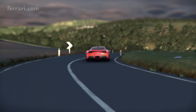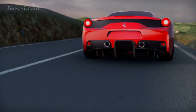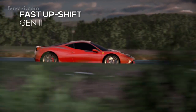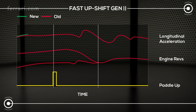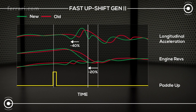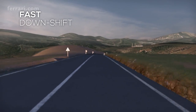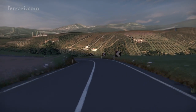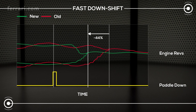The F1 dual clutch transmission features a completely new control strategy versus the 458 Italia for a sportier feel during up and down shifts. During up shifts, response time to the command is reduced, anticipating longitudinal acceleration by 40% and engine revs adjustment by 20%. Shifting down is faster too, thanks to the new fast downshift strategy — the transient time for engine revs to match the gear ratio is now 44% faster.